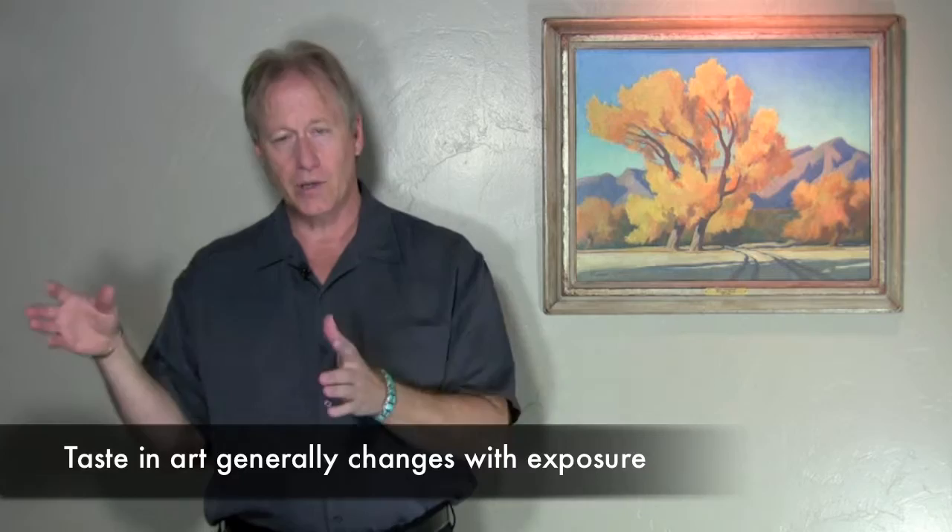The more art you look at, the better you will get to knowing your own tastes. This is very important, because if you don't know what you like and dislike, you're just going to make mistakes. And quite frankly, this will change — it always does. It changed with me.